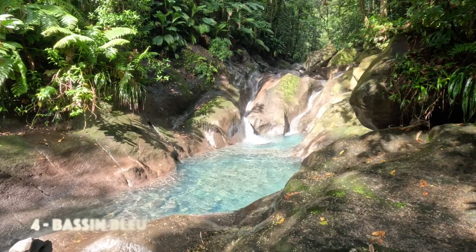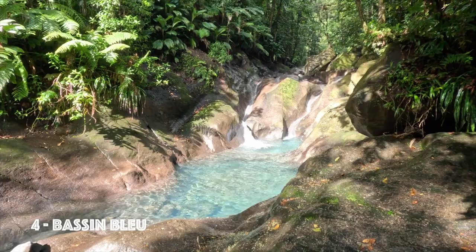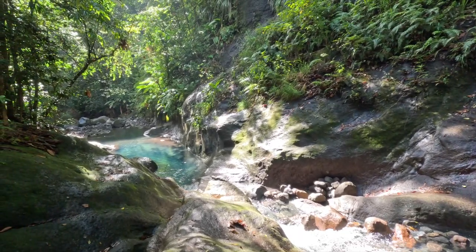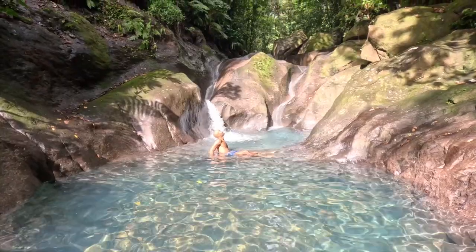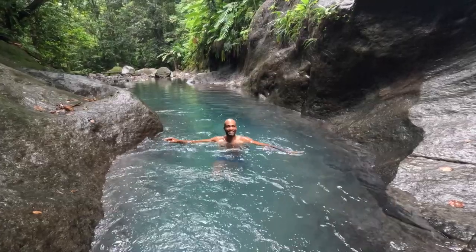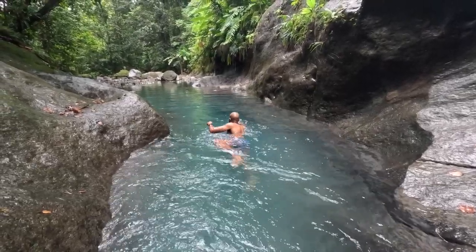Basin Bleu is a breathtaking natural gem — a series of stunning turquoise pools surrounded by lush tropical forests. The pools are fed by cascading waterfalls, creating a refreshing oasis amidst the vibrant greenery.